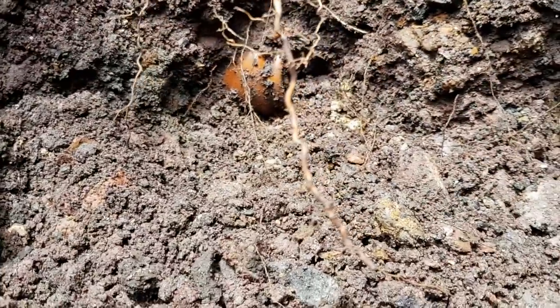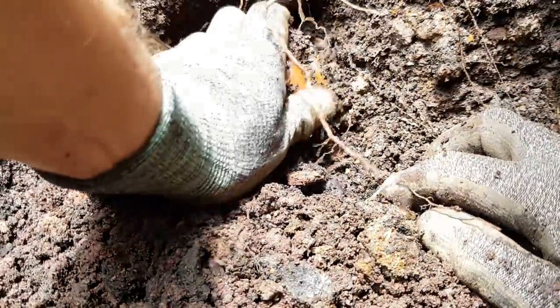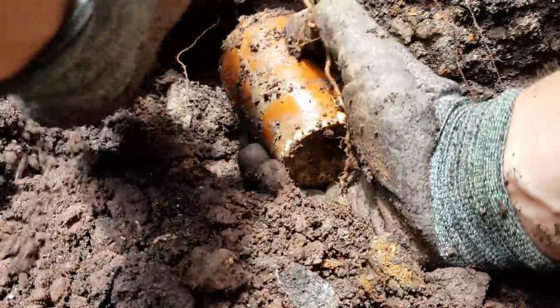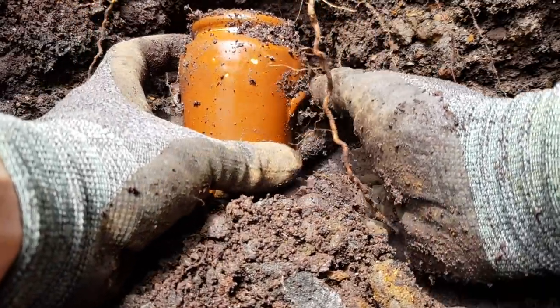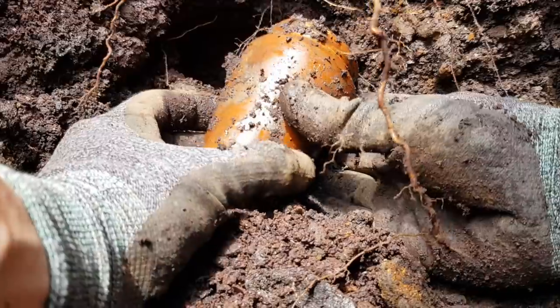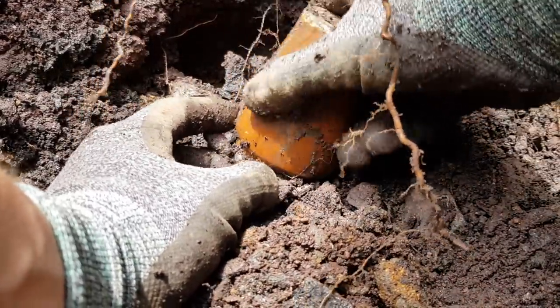Actually I think we've got a cream pot here. Let's pull that out. Just a little one. Oh it's a little jug. The handle's missing there isn't it? Just there and the spout's damaged. Stuff here though, which is good. Let's carry on.